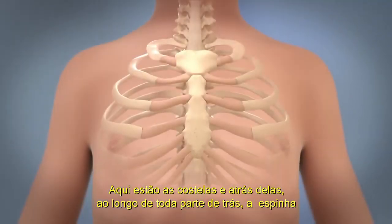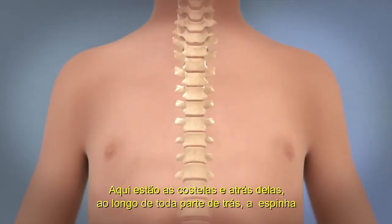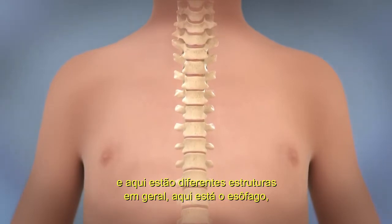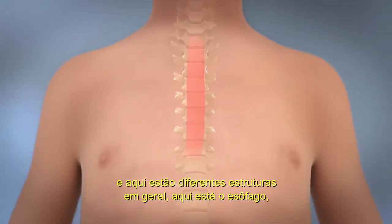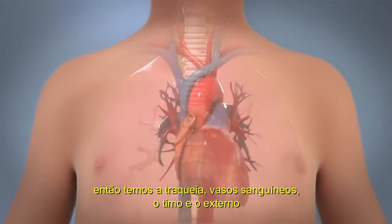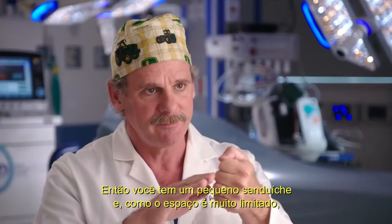Right here is my breastbone, and behind that, all the way in the back, is my spine. In here are different structures. In general, there's the esophagus, then the trachea, then the blood vessels, then the thymus gland, and then the sternum. So you have a little sandwich.